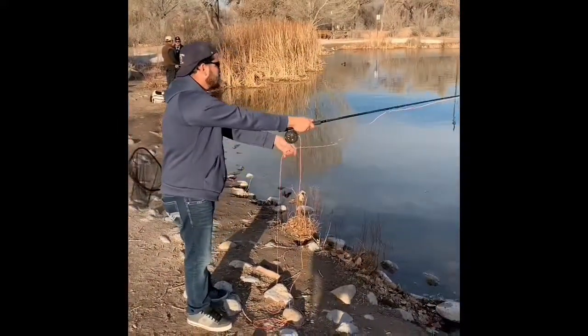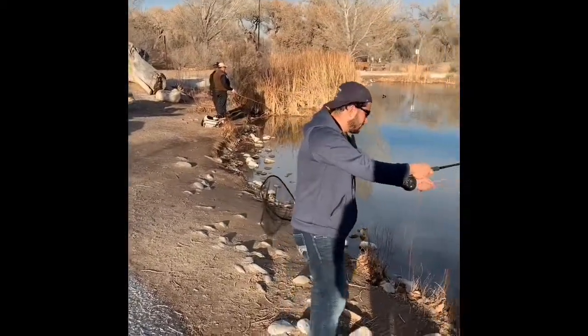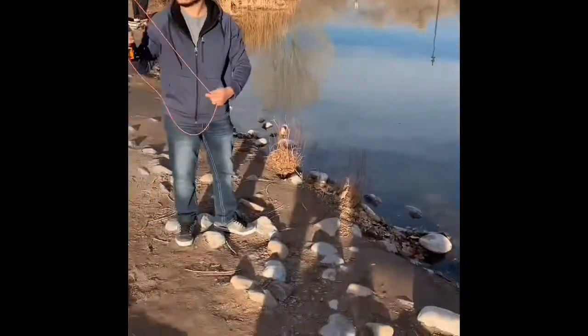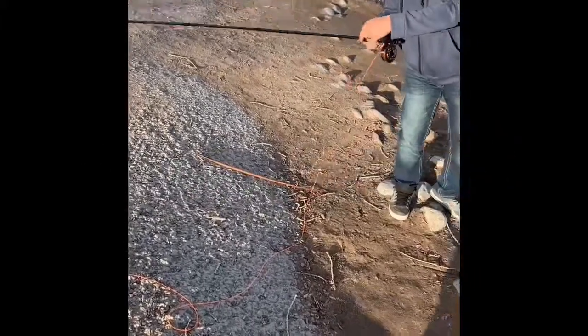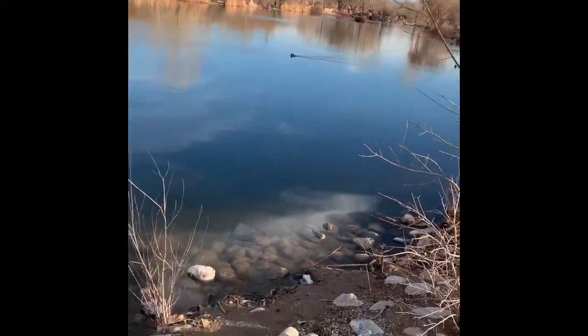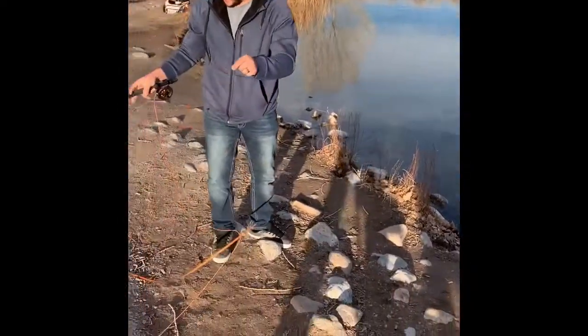Got some guys on the left over here pulling a handful of small ones. The guys on the right over here pulling in some medium-sized ones. My brother's catching — catching leaves. He said it's a tree footer.